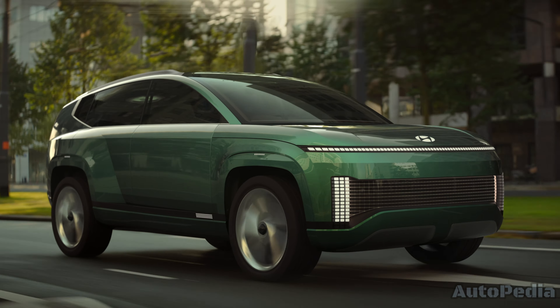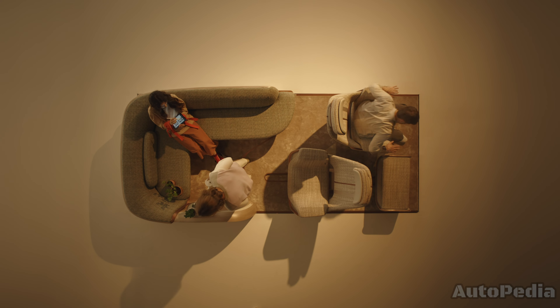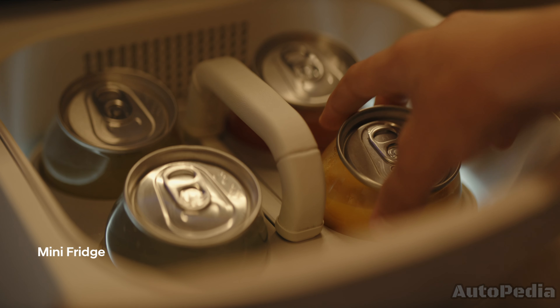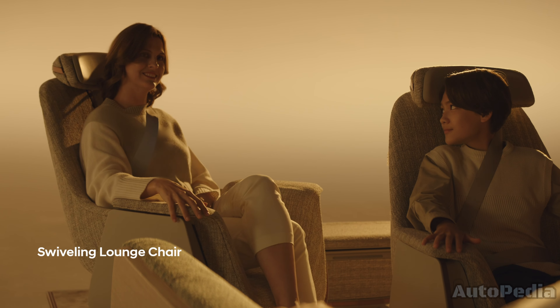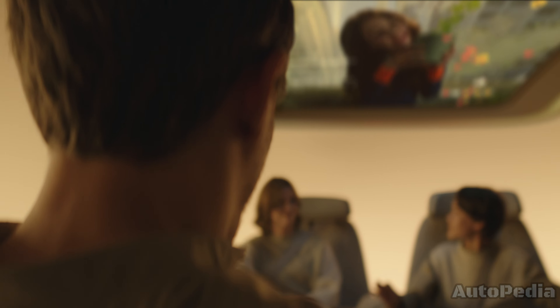The interior of the 7 concept is a sight to behold, and the IONIQ 7 is expected to follow suit. Picture a spacious, lounge-like cabin with flexible seating arrangements, sustainable materials, and advanced tech features. The emphasis is on comfort and a premium feel, making it perfect for family trips or long drives.